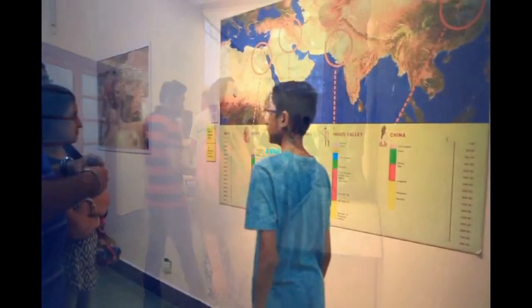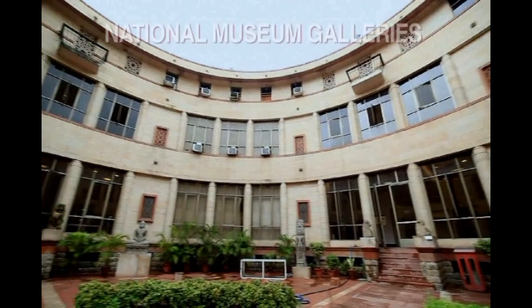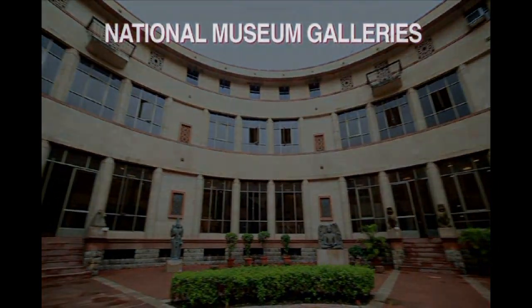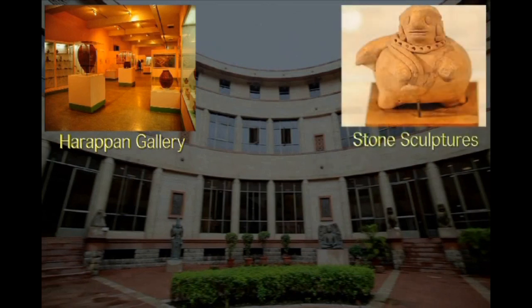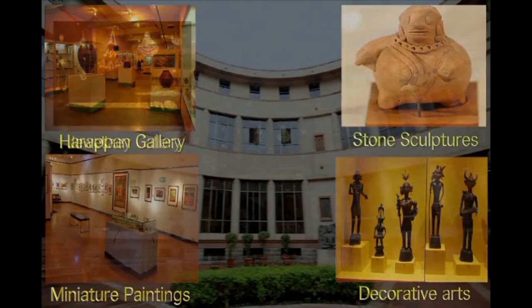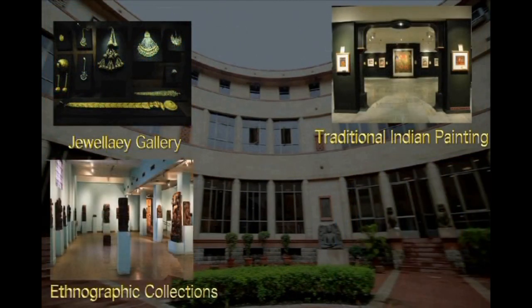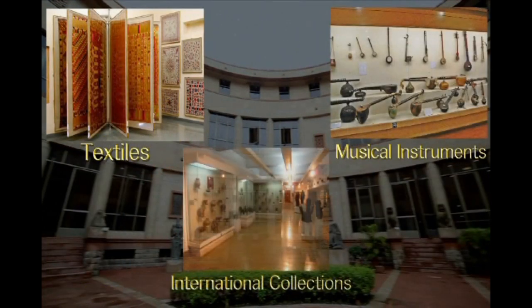The museum galleries are spread across three levels, starting from the Indus Civilization or the Harappan Gallery, followed by sprawling galleries displaying stone sculptures, miniature paintings, decorative arts, jewelry, traditional Indian paintings, ethnographic collections, coins, textiles, musical instruments and international collections from ancient Central Asia and Central America.